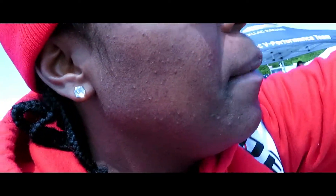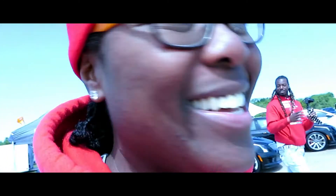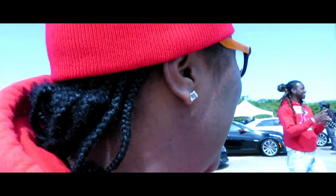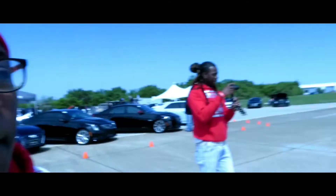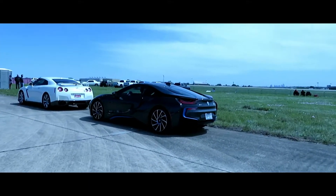Speaking of i8 — bam, there's one right there! You talked that up — that's funny. He was just talking about the i8 and lo and behold, there's an i8 right here. That's funny.